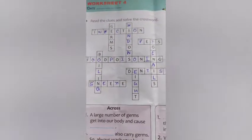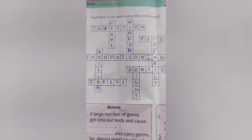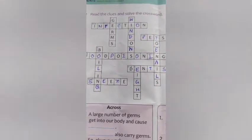Now we are going to discuss worksheet number 4, which is based on hygiene. It is important to maintain hygiene because it helps in preventing any kind of infection or disease. Here you can see it says: read the clues and solve the crossword. I have written the answers completely, but in your book you have to fill it in. The clues are given and you have to put all the details in the crossword.